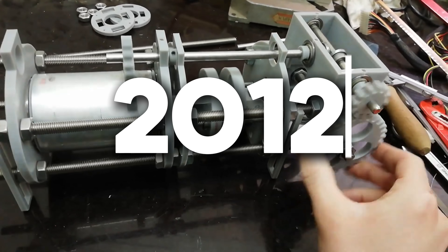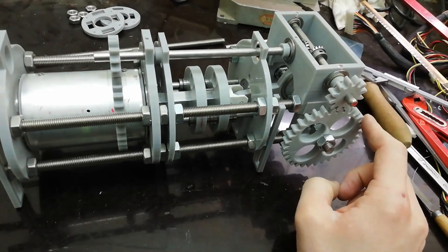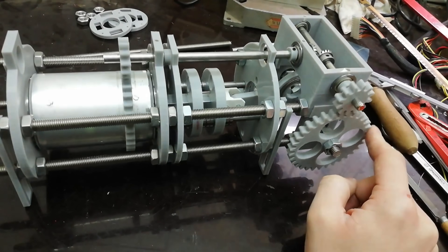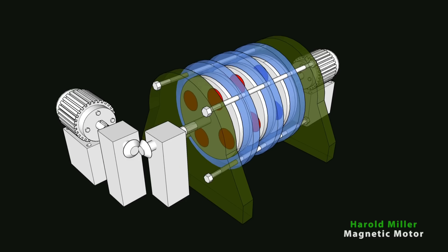In 2012, Sonny released a proof of concept video showing a small version of his motor actually spinning magnets and producing small amounts of electricity. While not ready for mass use, it was a major step towards validating his claims. From there, Sonny worked hard to scale up his design to produce usable amounts of power.